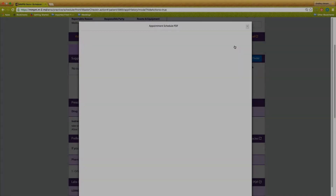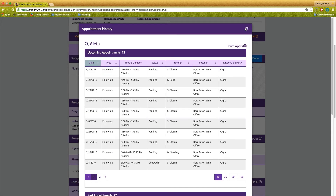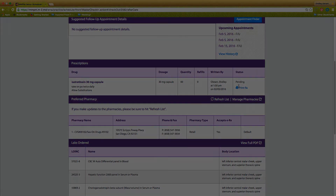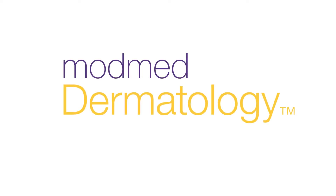After the visit, check-out staff can view follow-up timeframes and schedule appointments fast with the appointment finder. They can even see the information patients often ask about, like prescriptions and lab requisitions, helping speed up check-out. Better experiences for you, your staff, and your patients — that's the power of ModMed Dermatology.